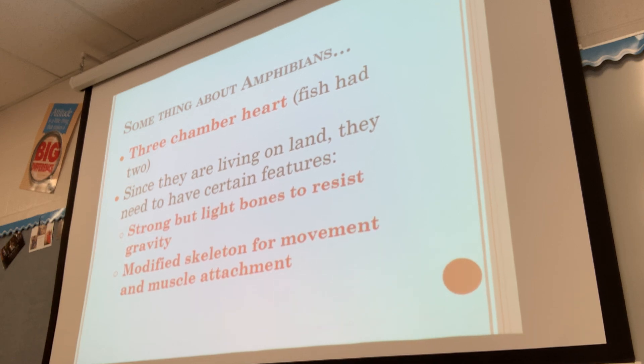Amphibians in general have a three-chambered heart. We learned that fish have a two-chambered heart, so we're getting more advanced. The most advanced animals — birds, mammals, crocodiles, and alligators — have a four-chambered heart, and that four-chambered heart is really important because it keeps the blood separated.